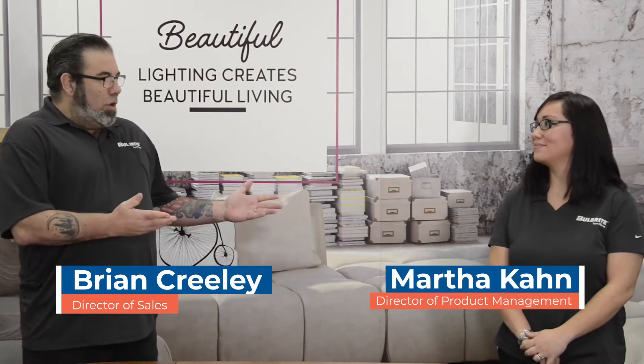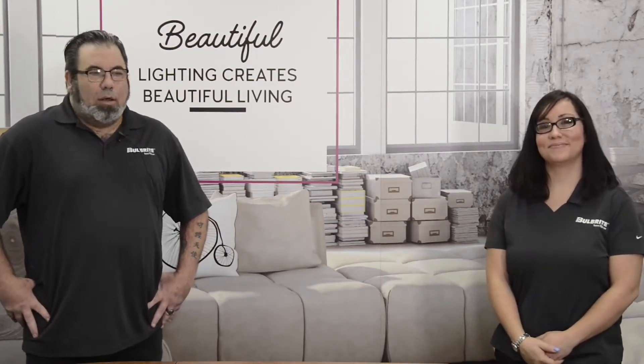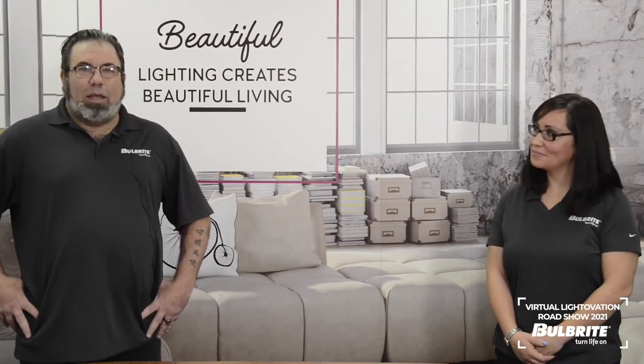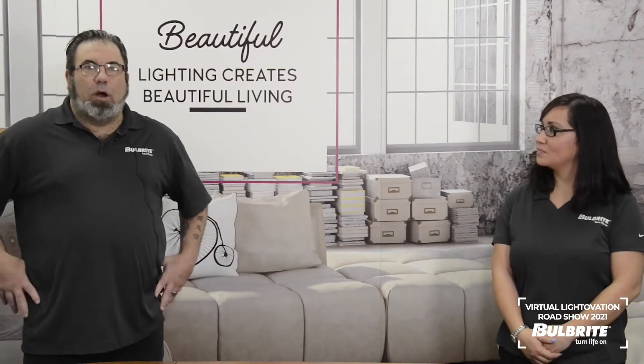Hello everyone and welcome to the Dallas Lightovation 2021 Roadshow. My name is Brian Creeley. I'm the director of residential sales at Bulbright and I'm joined with Martha Kahn, our product manager in the general service category. Ordinarily, we would have seen you all at our Dallas showroom, but obviously we live in a digital time now. Martha and I are going to virtually take you through what you would have seen in our Dallas showroom. So that being said, I want to jump into the first category, which is builder products.